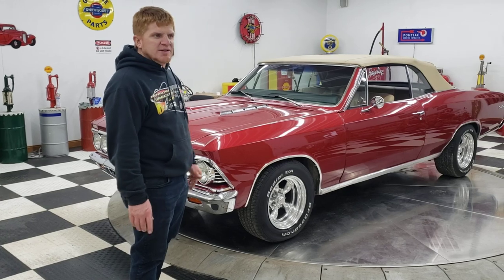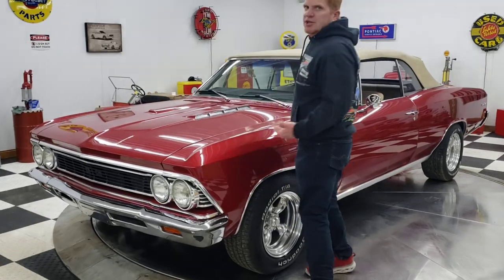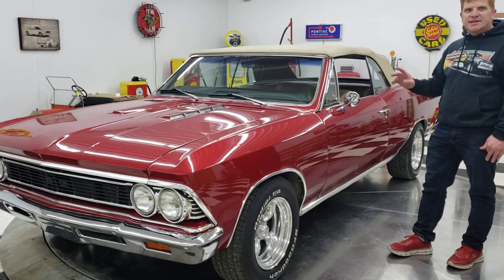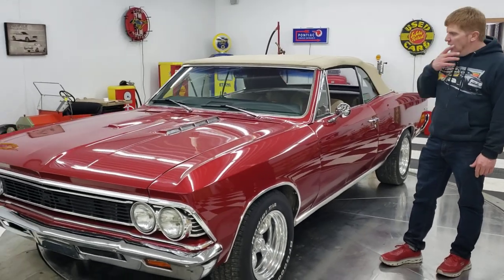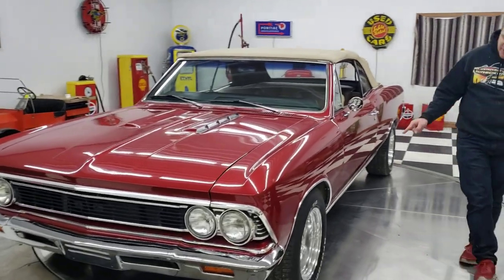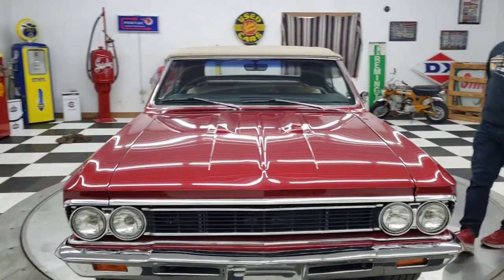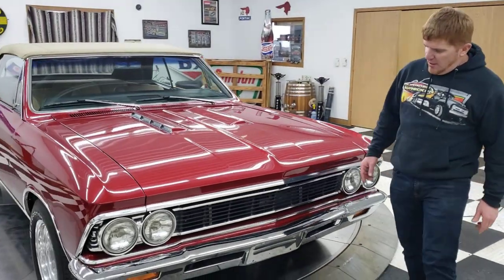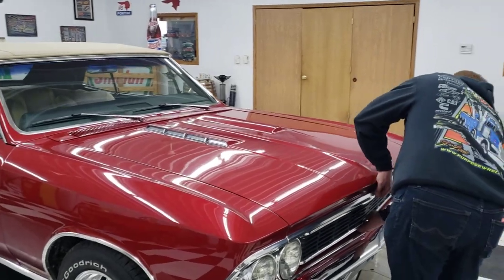This car was a rotisserie restoration. It features a 383 cubic inch stroker engine underneath the hood — it's kind of a restomod. It has a 700R4 transmission. The car has power steering, power brakes, and four-wheel disc brakes with drilled and slotted rotors all the way around. It also has Hodgkin's upper and lower control arms and a rear stabilizer bar, also Hodgkin's.